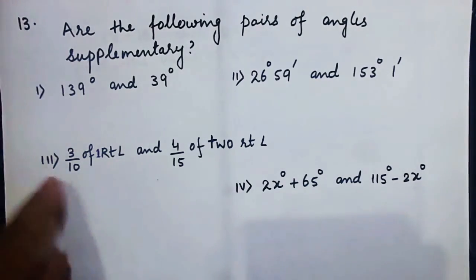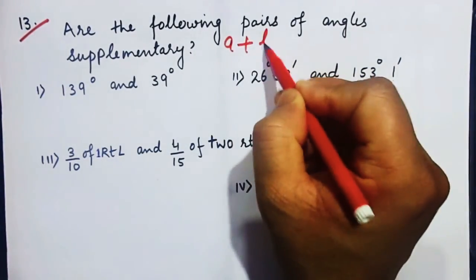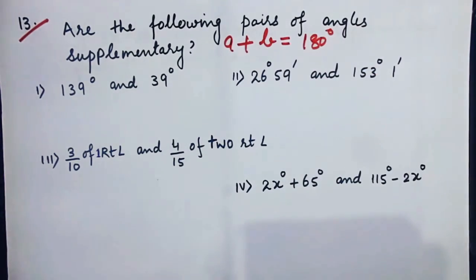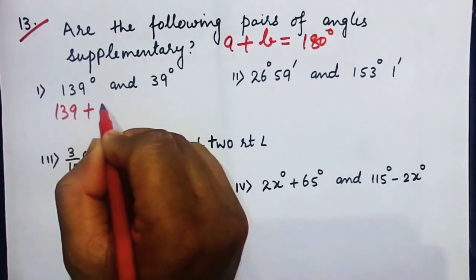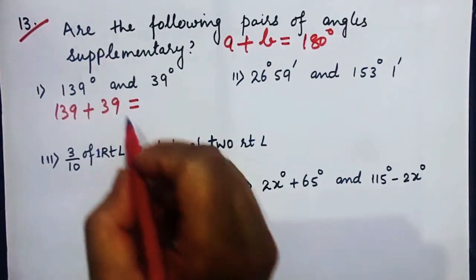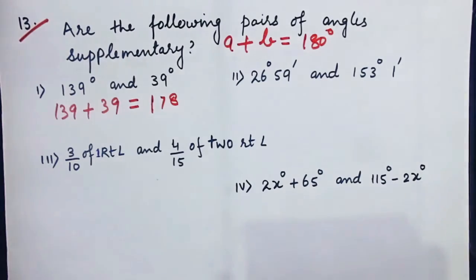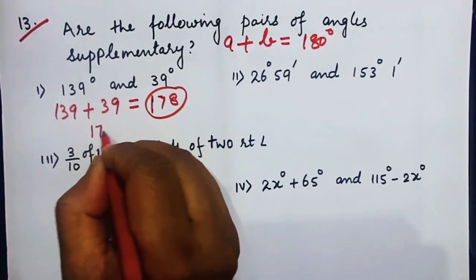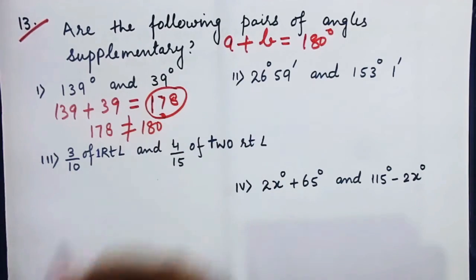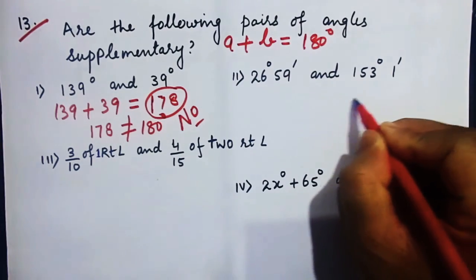Now question number 13: we are asked whether the angles are supplementary, meaning the sum should equal 180 degrees. For 139° and 39°: 139 plus 39 equals 178 degrees, which is not equal to 180 degrees. So the answer is no.